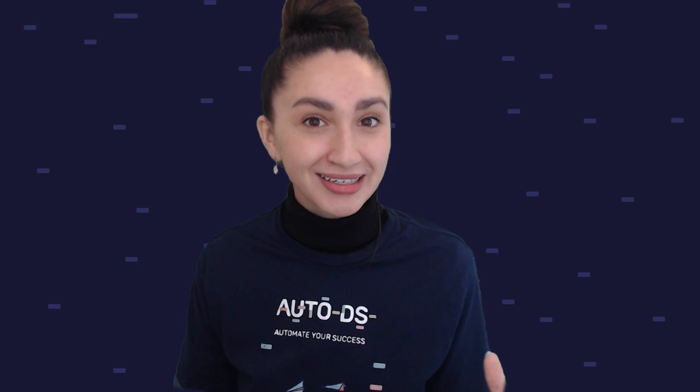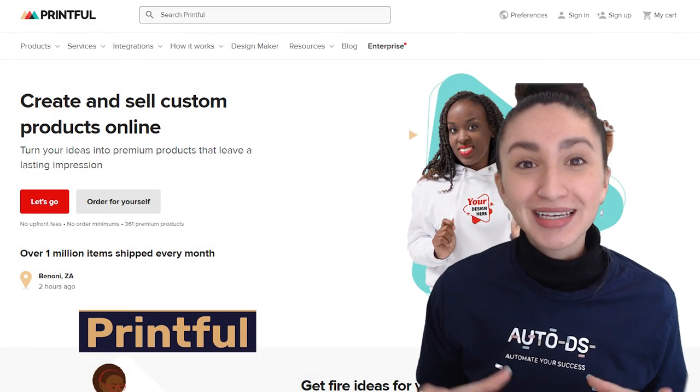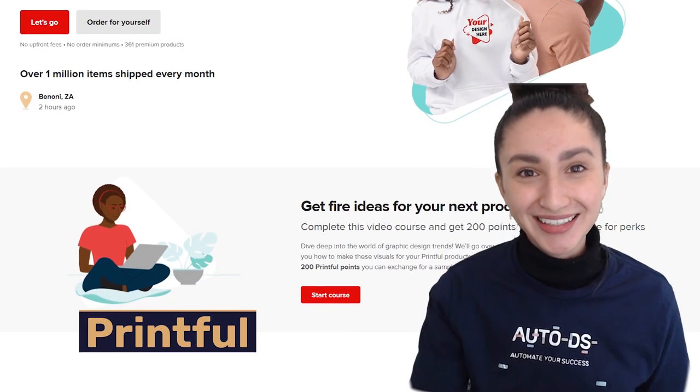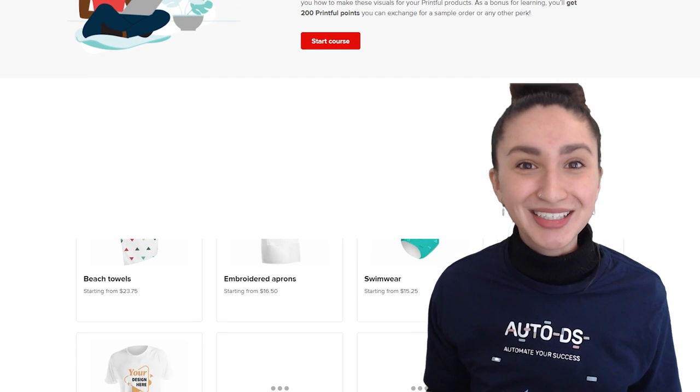Now that we have an idea of what print on demand drop shipping is and how it works, let's jump straight to the five best print on demand drop shipping suppliers and services that you should be using. Let's start with our first supplier, which is Printful. Printful is one of the leading print on demand drop shipping suppliers in the market. Let's discover the best features that Printful has to offer.